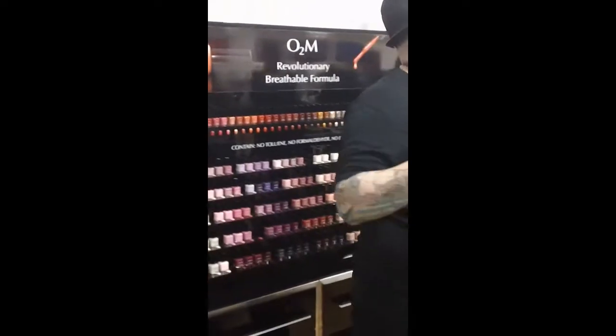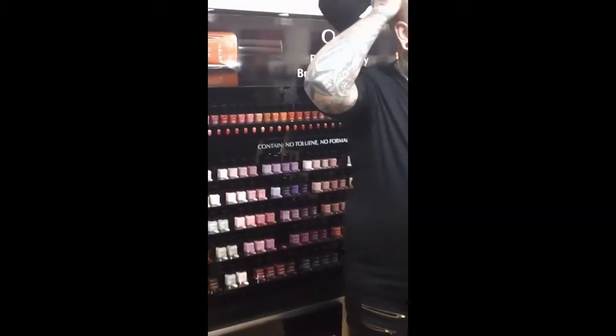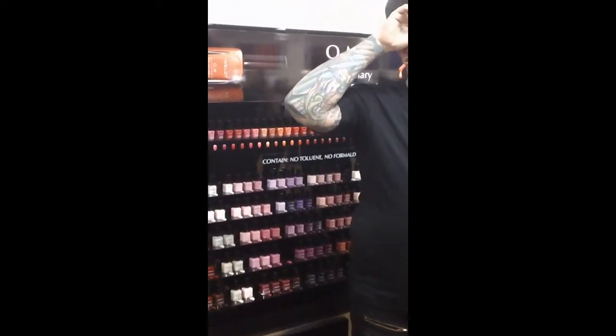Nail polish is the same way. These are nail polishes we just used on the video from Lady Gaga's 'Born This Way.' Aya, who is Lady Gaga's nail person, uses a lot of their color. And the thing that I love with the nail polish, again, is the control — we have the matte, we have the satins, we have the shine.